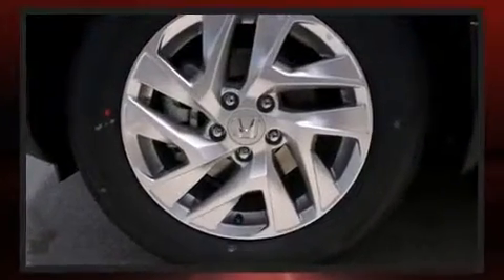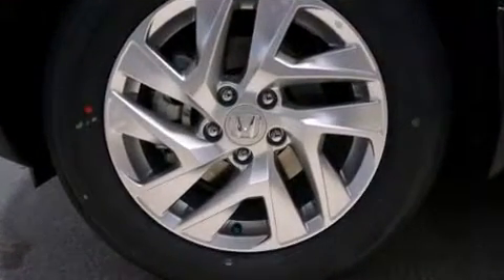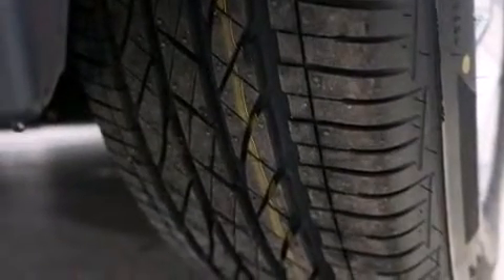And for added security, Dynamic Stability Control supplements the drivetrain. All-wheel drive provides for safe passage regardless of road or weather conditions.